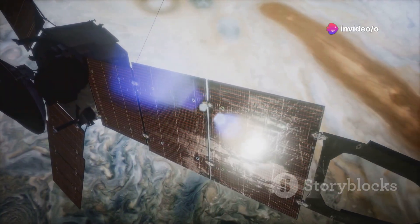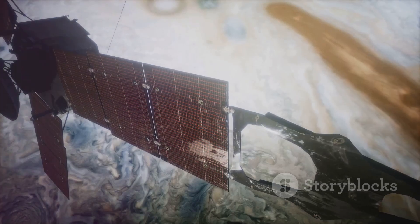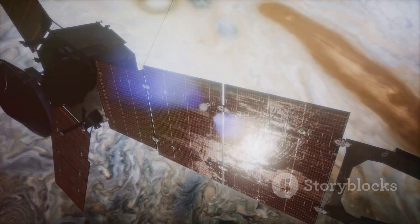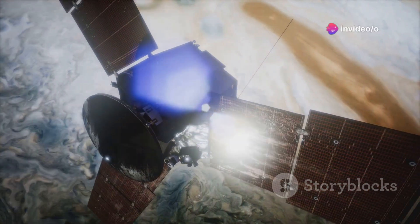Researchers still have much to study on Io, particularly when it comes to Juno's infrared imagery. We are just starting to wade into the JIRAM results from the close flybys of Io in December 2023 and February 2024,